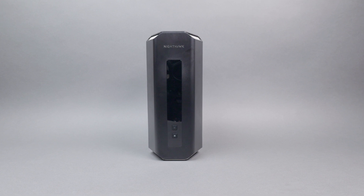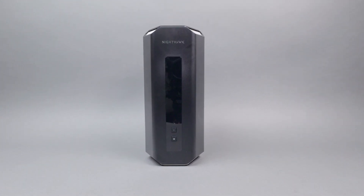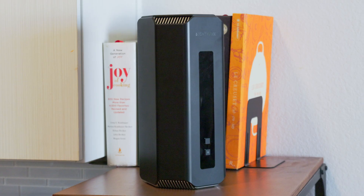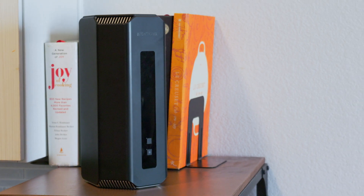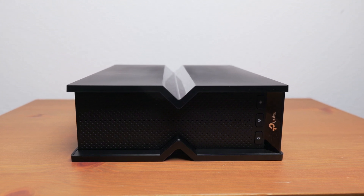Let's look at how each router performed across all three Wi-Fi bands during our in-home testing. We tested both routers in a 700-square-foot apartment, with routers placed in the living room. Each band was tested at different distances: near the router at 5 feet, in the bedroom at 15 feet, and in the closet on the far side of the apartment at 20 feet. There are two walls between the router and the closet.